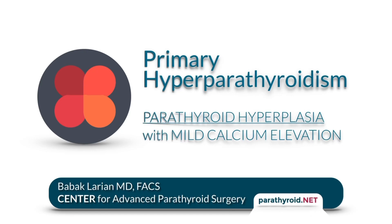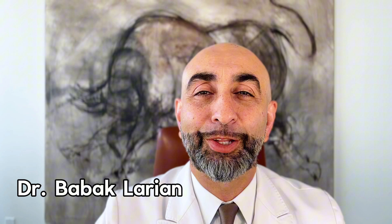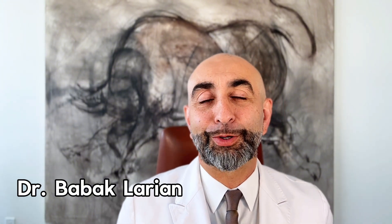Today we're going to discuss the case of a person who had mild elevation in calcium levels and had parathyroid hyperplasia — what the surgery was and how they recovered over the years. I'm Dr. Bob Akhlarian from Center for Advanced Parathyroid Surgery.